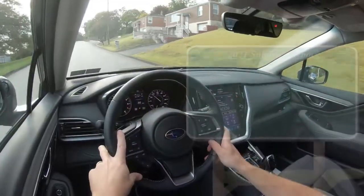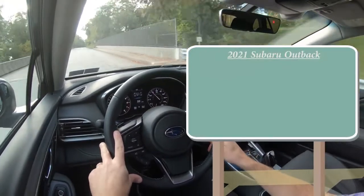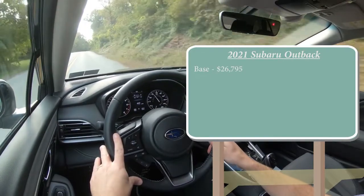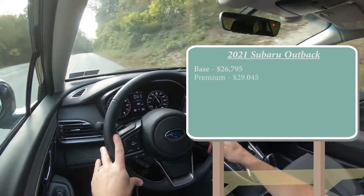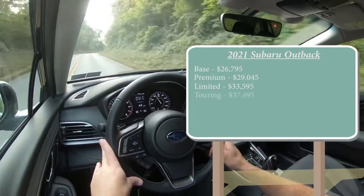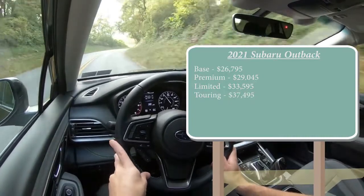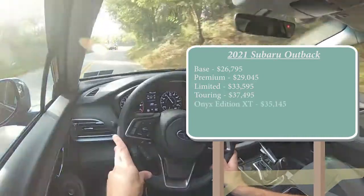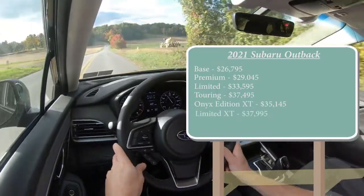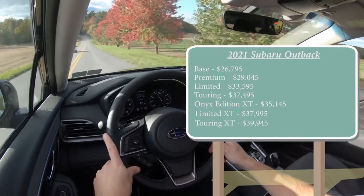Starting with pricing, there are quite a few different trim levels for the 2021 Outback. The base trim starts at $26,795; premium at $29,045; limited at $33,595; touring at $37,495. The Onyx Edition XT — which is the one we have today — starts at $35,145; limited XT at $37,995; and lastly the touring XT starting at $39,945.